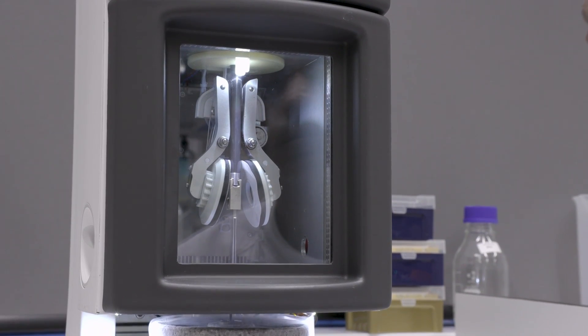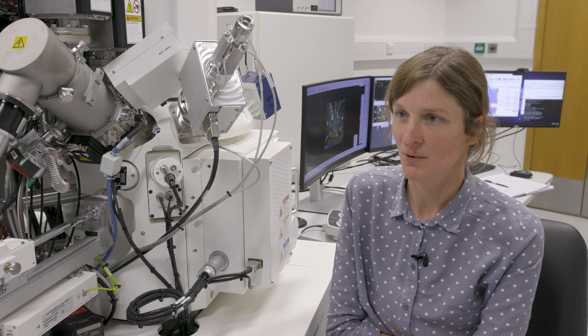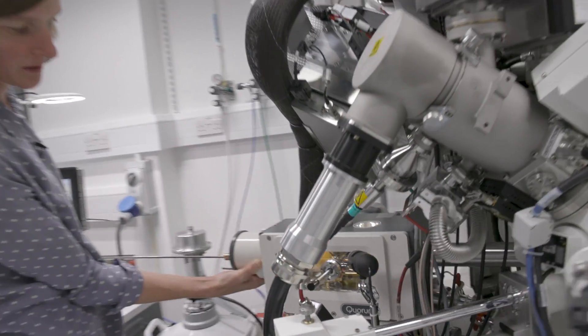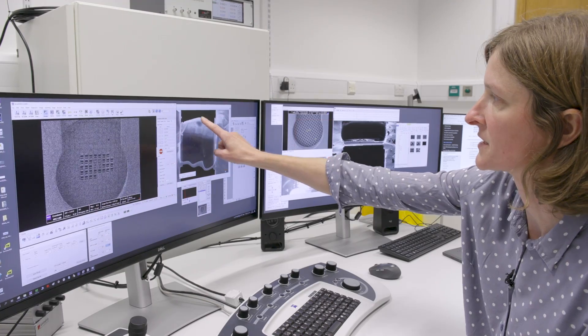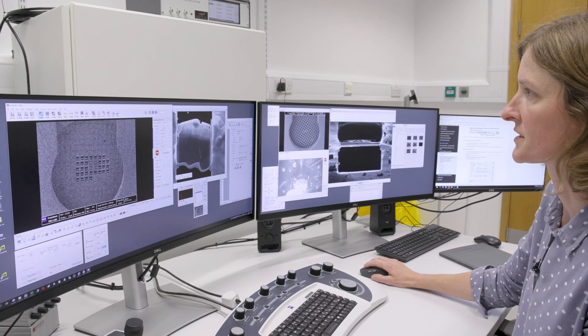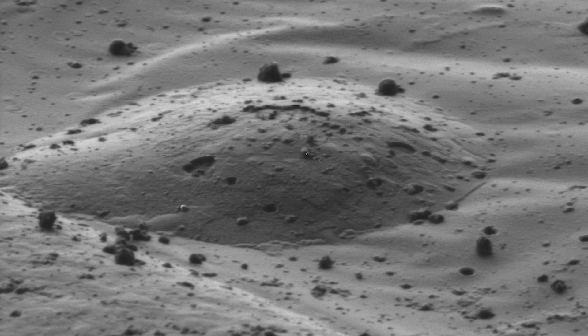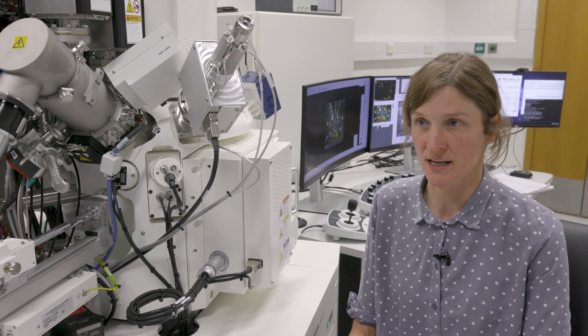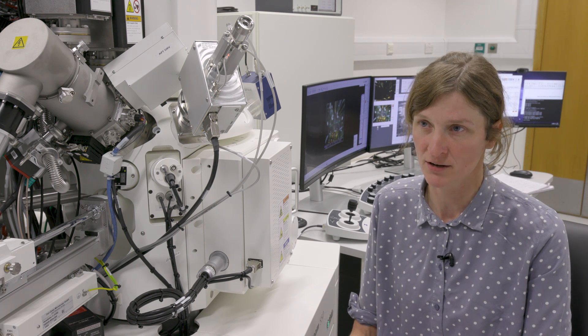I think there's a slight move away from single particles, towards more tomography-based work. This is a focused ion beam milling machine with an SEM scanning electron microscope. This machine will allow you to take a thicker sample like a cell or a tissue and mill that down to a very thin layer, which will allow the electrons to be transmitted through. People can begin to look at the context from which the proteins come from and see how proteins interact together.